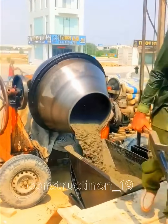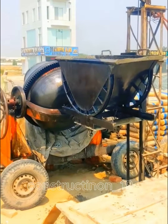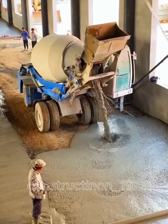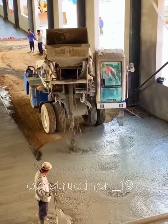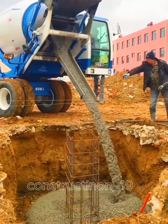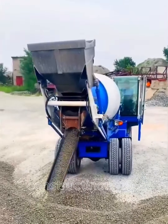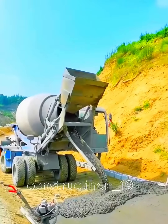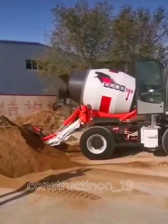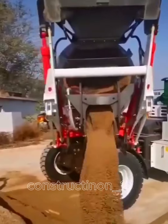A cement mixer is a mechanical device used to mix materials like cement, sand and water to create concrete or mortar. It typically consists of a mixing drum and rotating blades powered by a motor, which ensures faster and more consistent mixing compared to manual methods. Some mixers come with automatic controls to adjust the mixing speed and time. Using a cement mixer not only saves time and effort, but also ensures the quality and durability of construction projects.